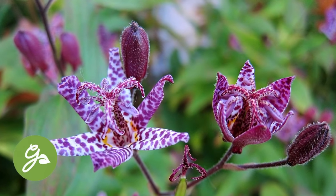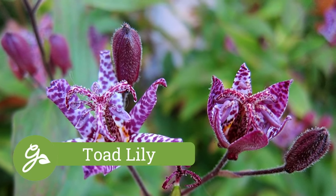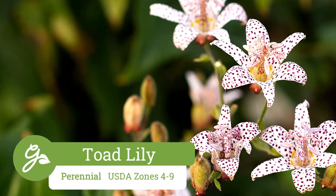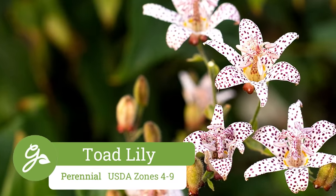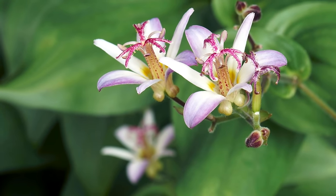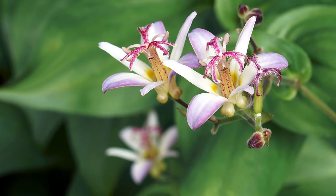Toad lily flowers are attractive in the shady landscape, blooming in a range of uniquely spotted colors in the fall months. Flowers may be star or bell-shaped depending on which variety of toad lily is growing. They thrive in either part shade to full shade in soil that is moist but not overly soggy.